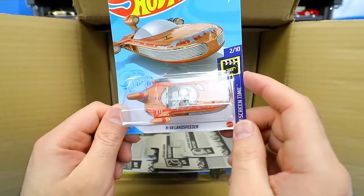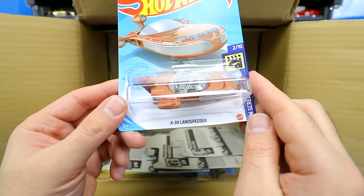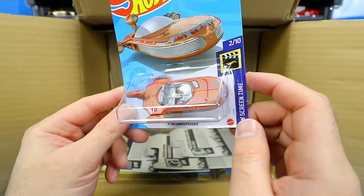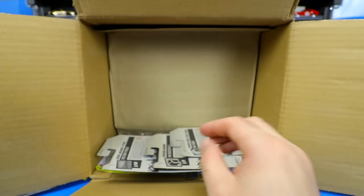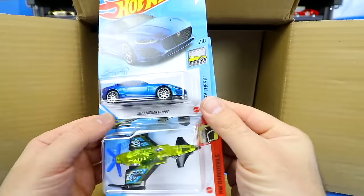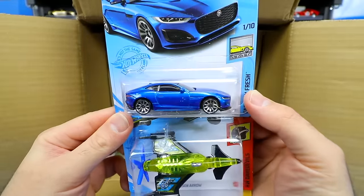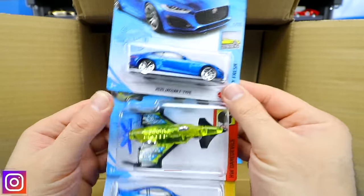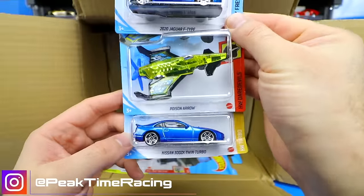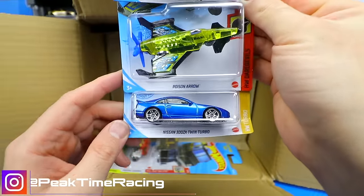A lot of people are looking forward to this one — it's a Star Wars car, the X34 Land Speeder. Very different looking car, but nice to see it in the Hot Wheels lineup. And here's a brand new casting: the 2020 Jaguar F-Type — I really, really like that one. It looks really good. We've got the Poison Arrow and another Nissan 300ZX Twin Turbo.